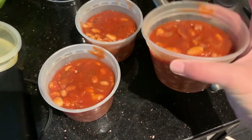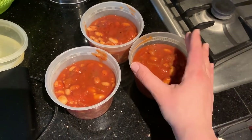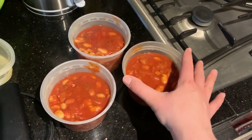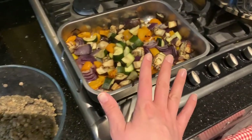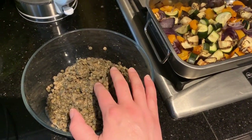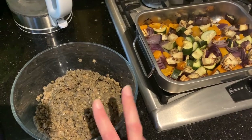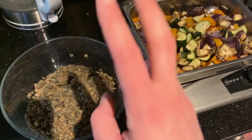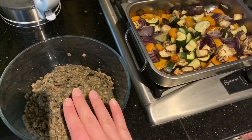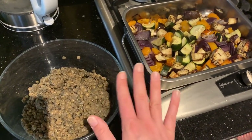The homemade baked beans are dished up - you'll need three portions, which is about two thirds of a tin per portion. I'm freezing all three just to save fridge space, but you can keep two out if you prefer - just freeze at least one. The roast veg are now done with some nice charring and they're all soft. The lentils are virtually cool now in a bowl, so we're going to add those to the roast veg and give it a good mix.